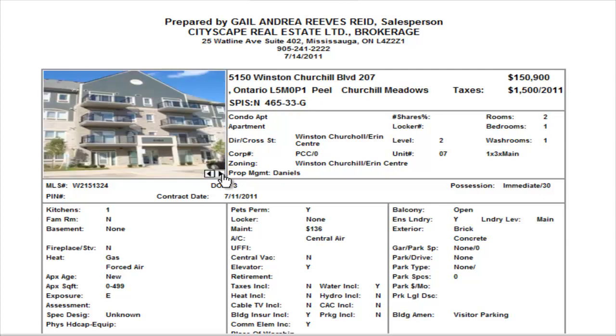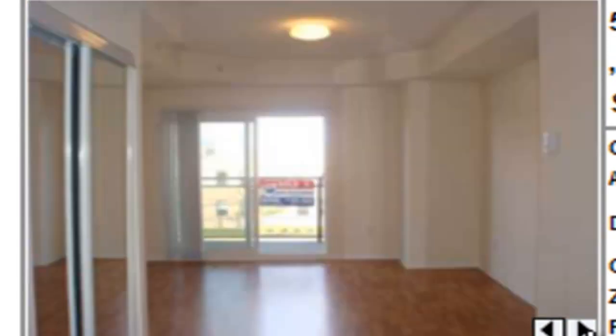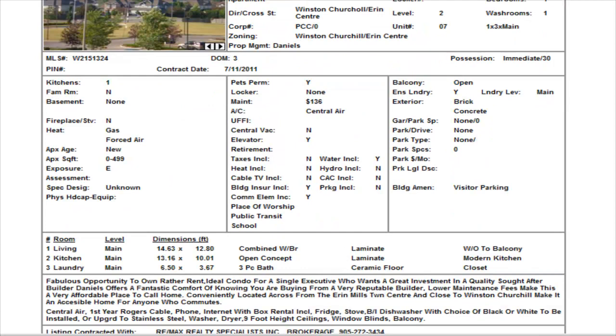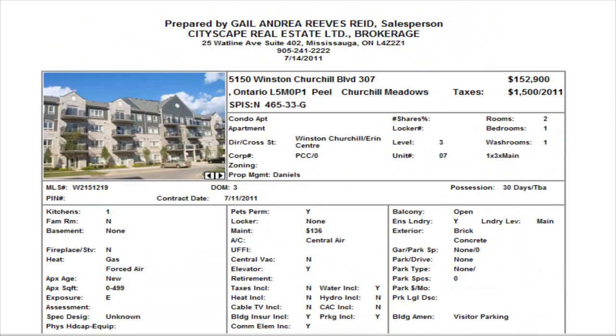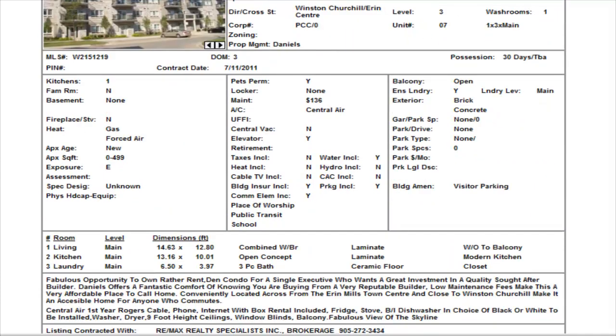One big room, one three-piece washroom, $150,900. Maintenance is $136 and does not include hydro, heat, or cable. These particular units do not have any parking. There's one on the second floor and one on the third level — identically the same unit, but you're paying $2,000 more to be on the third floor.